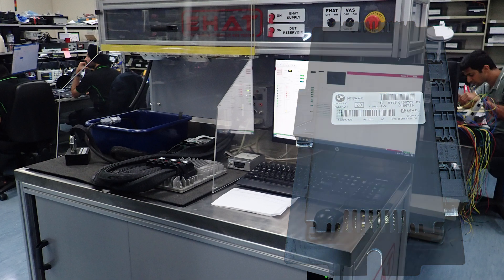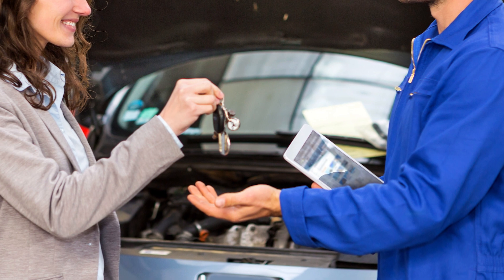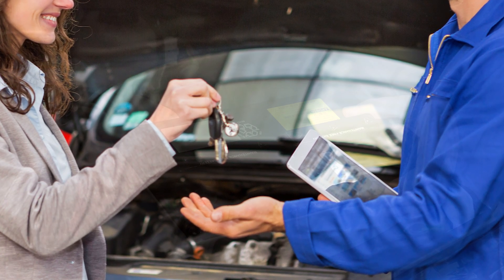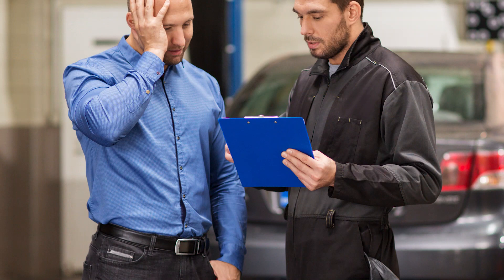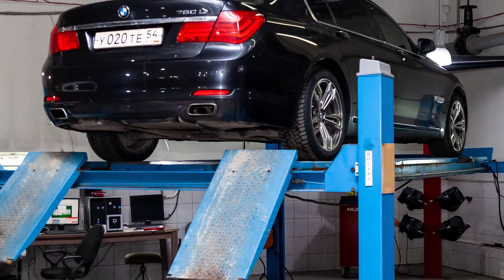It is recommended to inform your customers with these vehicles about this known common fault before commencing any work that requires a diagnostic tool or a disconnection of the power supply. This will prepare them for any extra costs should the footwell module fail.